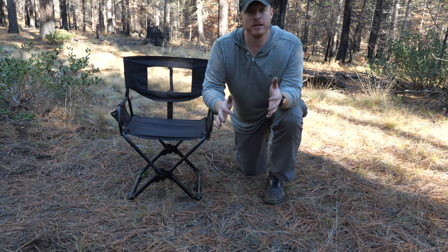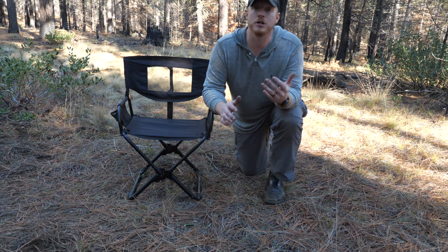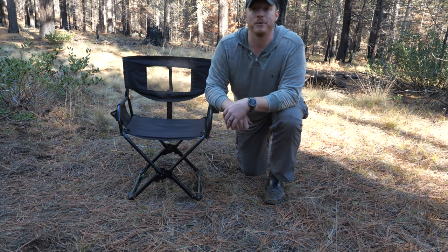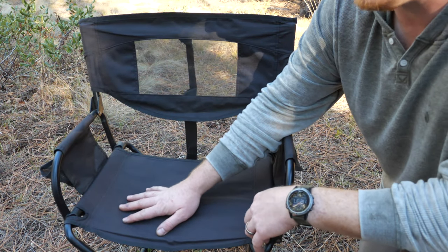They don't have a reclining function, but as far as just getting yourself off the ground and not having to find a stump or a log or something covered in snow, they are really nice. Let's take a close look at how they work.